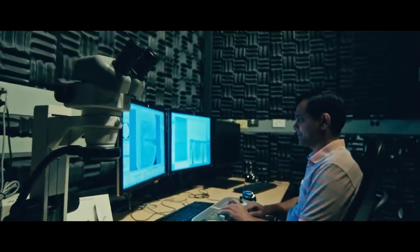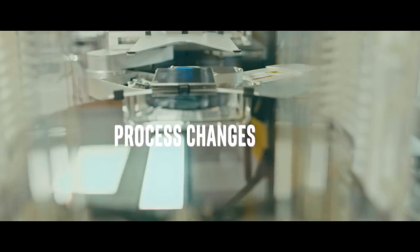We are doing so through yield improvement projects where we determine process changes within our technology to try to improve the yield on our wafers. What that means is you get a little bit more — you get one more wafer an hour out of that tool than you did last year.